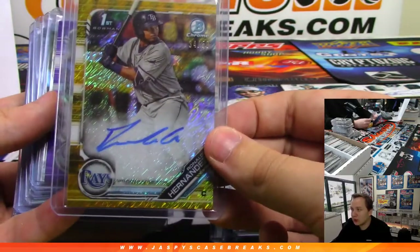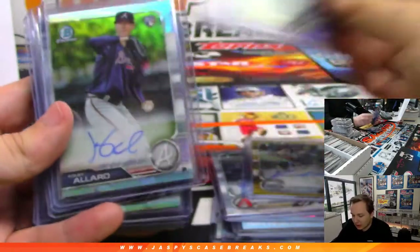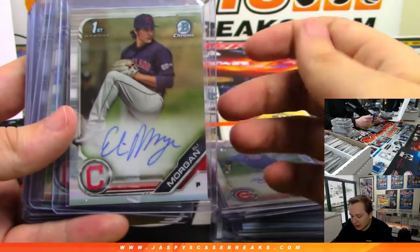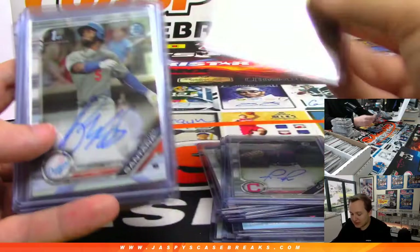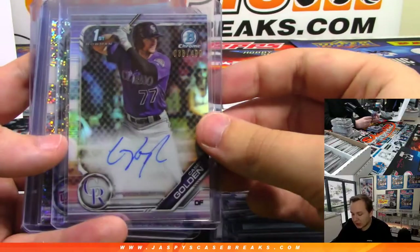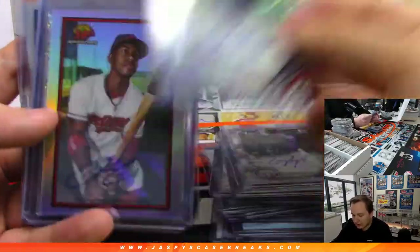Ronaldo Hernandez gold shimmer to 50 — Tampa. Casey Goldman to 250 — Colorado. Kobe Aller to 499 — Atlanta. Thompson for Chicago. Eli Morgan — Cleveland. Connor Capell to 499 — Cleveland. Matt Mercer for Diamondbacks. Santana for the Dodgers. Capell for the Indians. Casey Golden to 499 — Rockies. Bechtol to 299 — Minnesota.